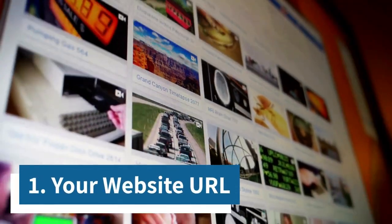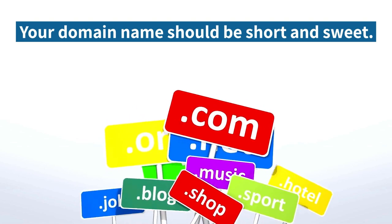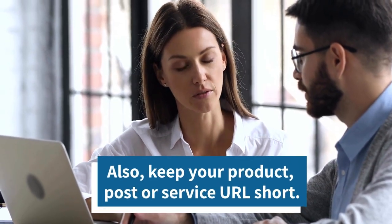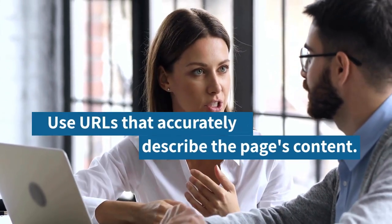1. Your website URL. Your domain name or URL should be short and sweet. Also, keep your product, post, or service URL short. Use URLs that accurately describe the page's content.